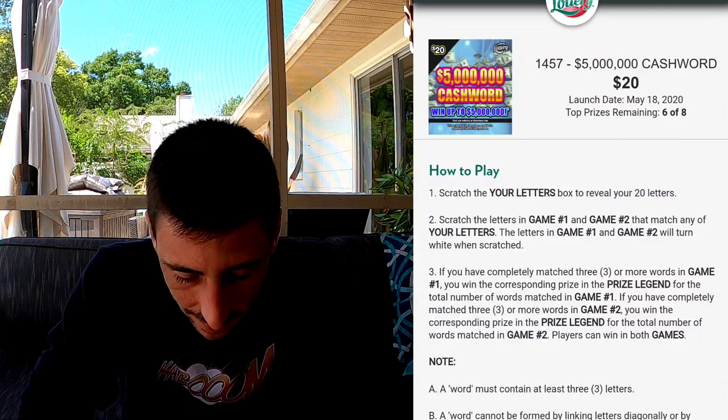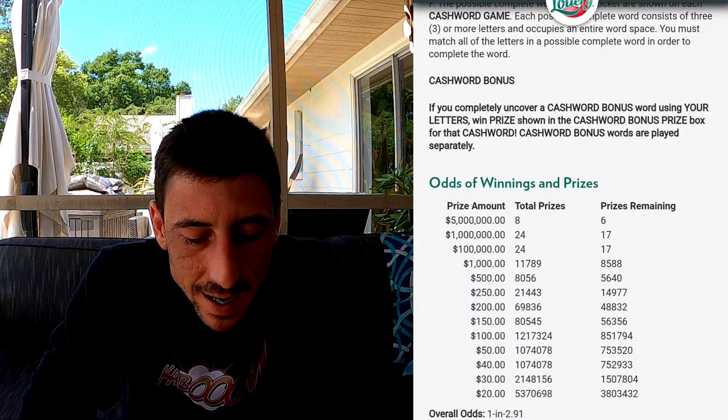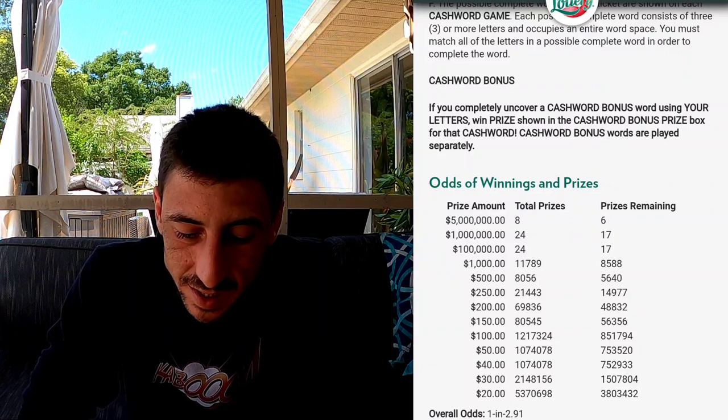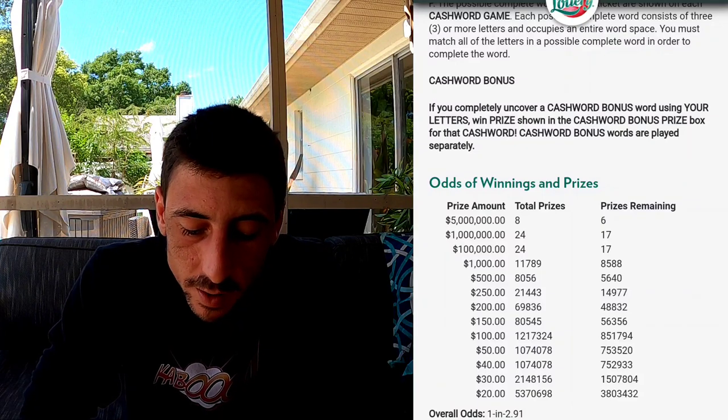I'm gonna show you guys real quick — if you go on the Florida Lottery website, you can click right here on the ticket. The game number is 1457, $5 million cashword, $20 prize. There are six out of eight top prizes remaining — lots of top prizes remaining. Scrolling down to the prize amount, you can see six out of eight remaining, with a $1,700,000 top prize. This game is still fully loaded; our overall odds are 2.91.